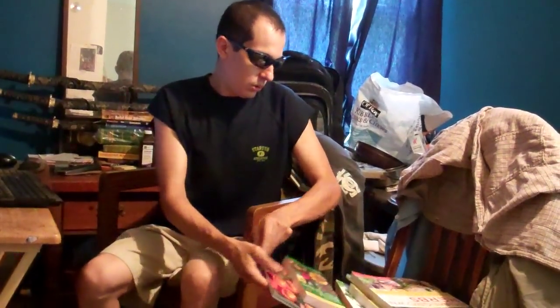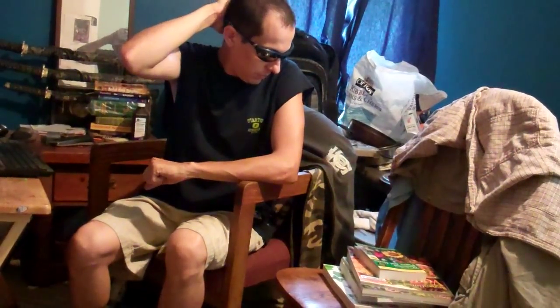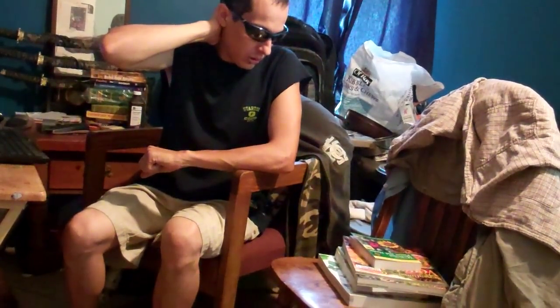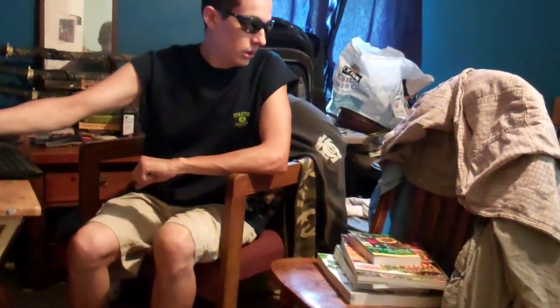I'm going to keep a couple of these in the car so if I'm waiting anywhere I can learn some stuff while I wait. It's going to be really hot this next week, so it's a good time to just lay back with a fan and read and learn.